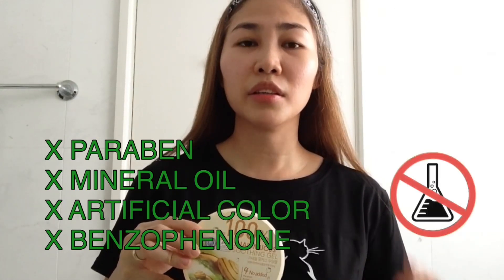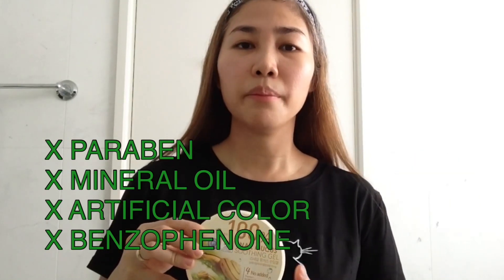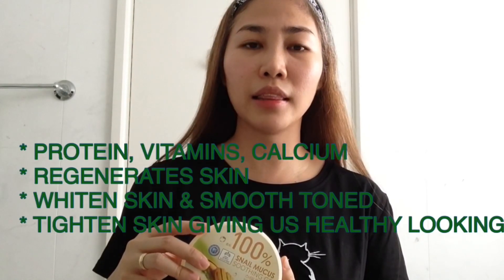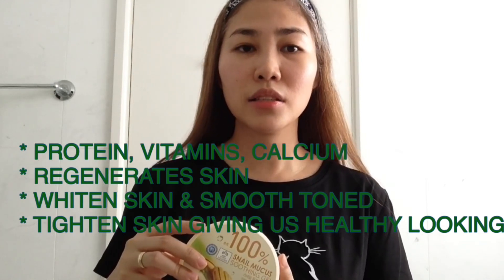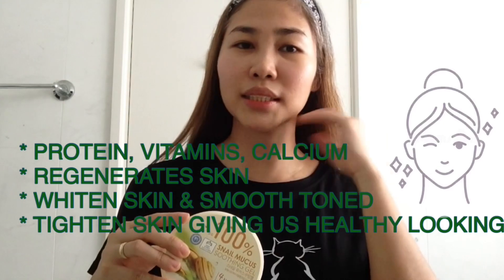This product also doesn't have these 4 additive ingredients such as Paraben, Mineral Oil, Artificial Color, and Benzophenol, which sometimes may cause harmful effects on our skin. The soothing extract of the Snail Mucus is rich in protein, vitamins, and calcium. It also regenerates our skin, whitens the skin, smooths tone, and tightens the skin, giving us a healthy-looking skin.